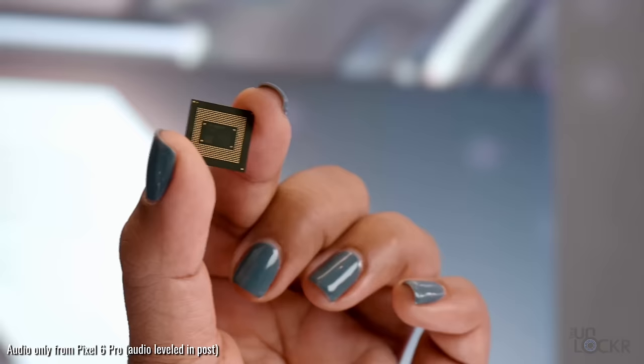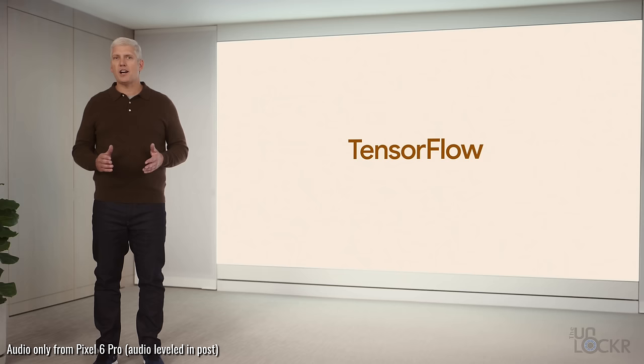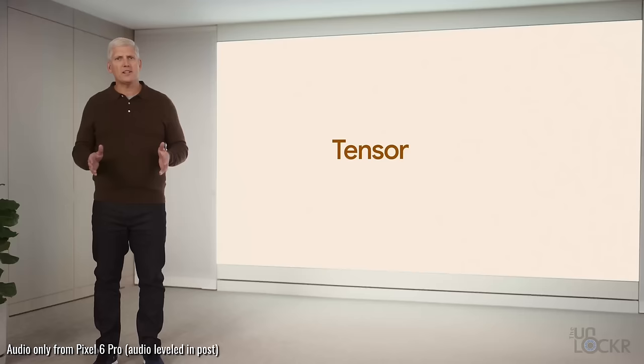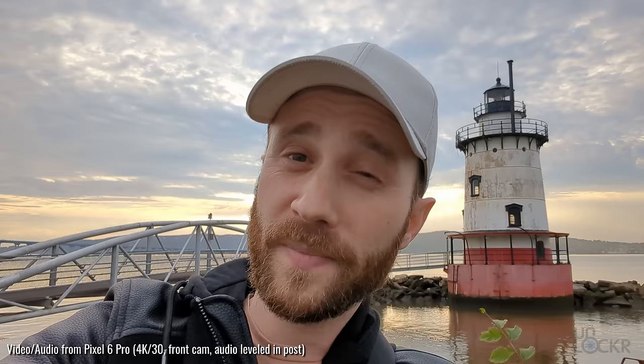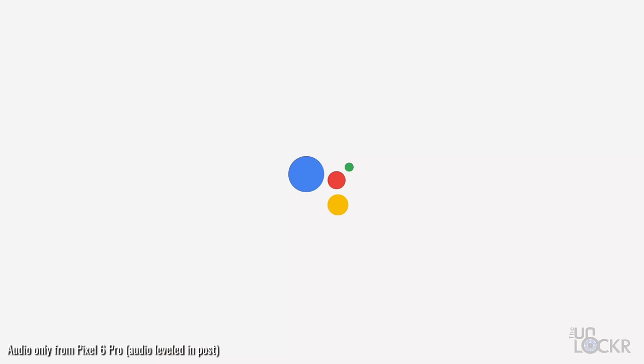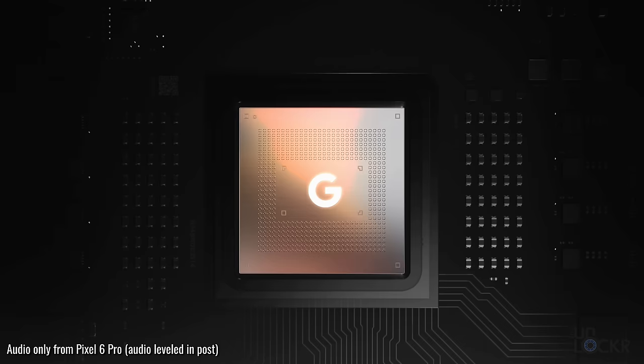We can't really talk about these new phones without talking about the Tensor chipset inside. Google has designed their own silicon called Tensor — a nod to tensors used in machine learning, and also TensorFlow, Google's own open source machine learning software library. This isn't the first chip Google has designed; they already make TPUs, or Tensor Processing Units, for machine learning in data centers. This is their first chip in the mobile space, and its main purpose is basically about machine learning and AI tasks. Google said current mobile processors couldn't keep up with what their research division wanted to do.